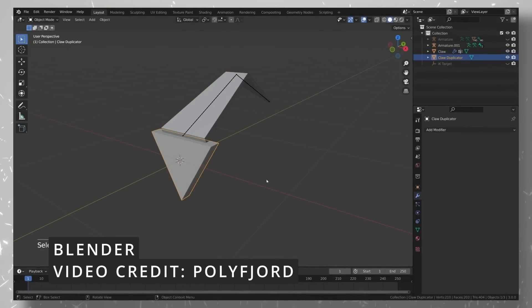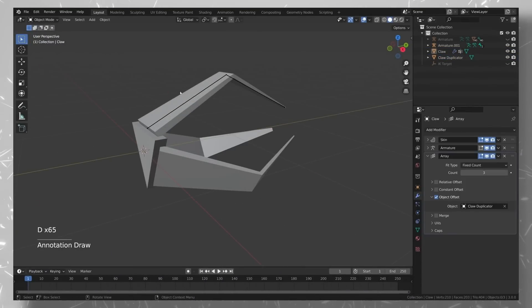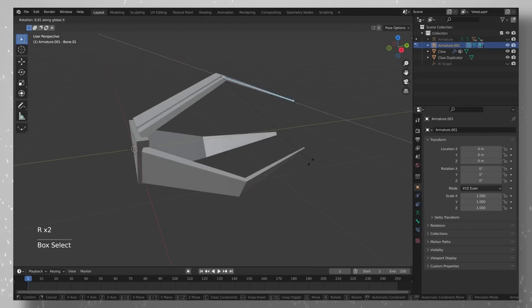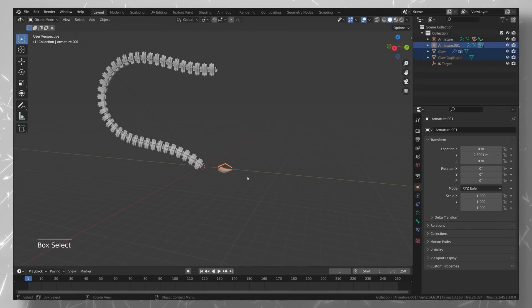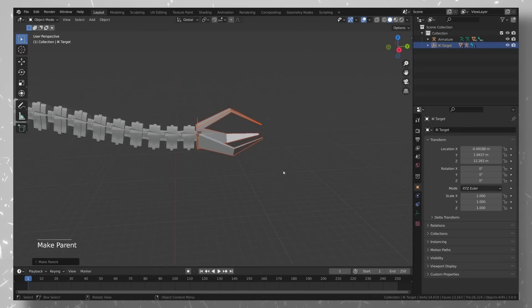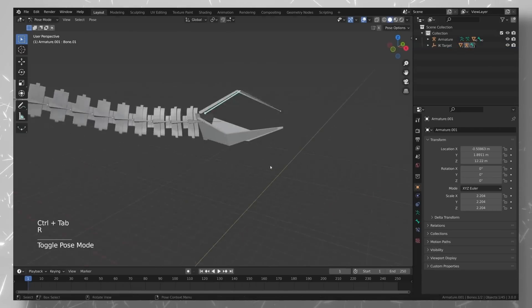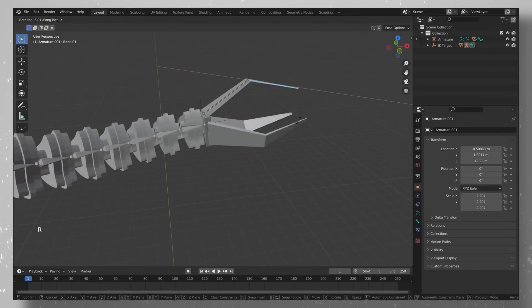For 3D modeling, you probably already know about Blender. One might argue it's the best tool for the job, used by animators, VFX artists, and modelers all around the world. It's so powerful it can even be used as a video editor, if you're so inclined. It lets you model, sculpt, and texture anything. You can rig models and animate them, it supports simulations for particles, water, and a lot more. It also lets you color grade, do camera tracking, motion tracking, and compositing.